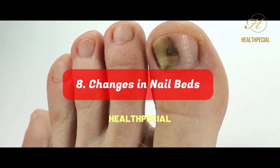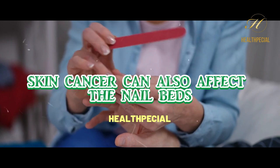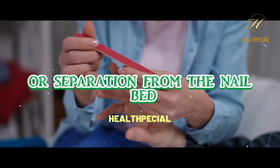Number 8: Changes in Nail Beds. Skin cancer can also affect the nail beds, causing changes in color, shape, or texture, and may result in brittle nails or separation from the nail bed.